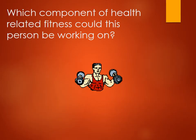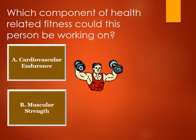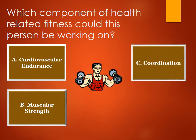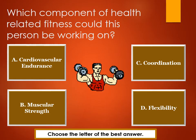Which component of health-related fitness could this person be working on? A. Cardiovascular endurance. B. Muscular strength. C. Coordination. D. Flexibility. Choose the letter of the best answer.